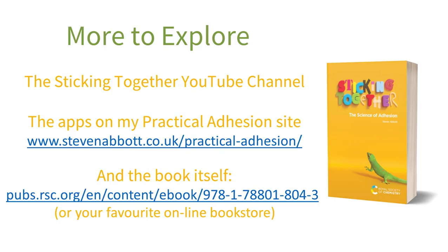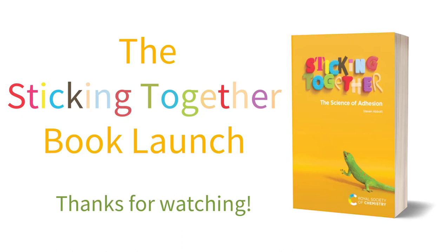Finally, thank you for joining my book launch party. You can explore more ideas in the book's YouTube channel and on my practical adhesion website, which has a lot of the science captured as apps. Writing this book has been an enjoyable adventure for me. I hope you'll also enjoy getting to know the science of sticking together. Goodbye.